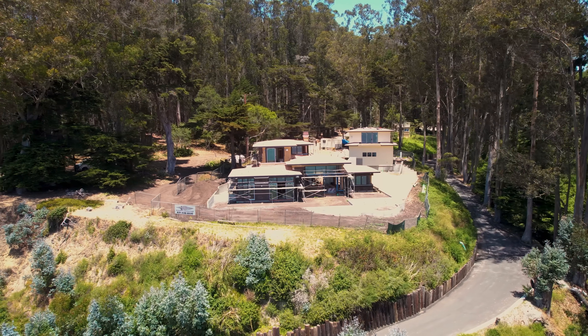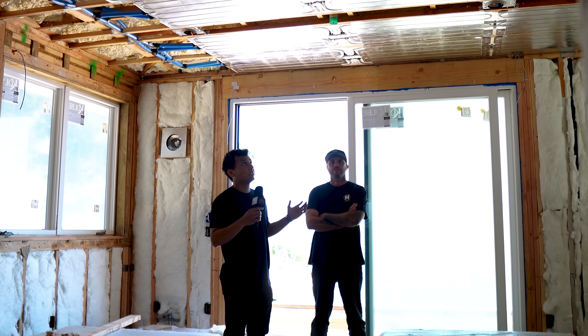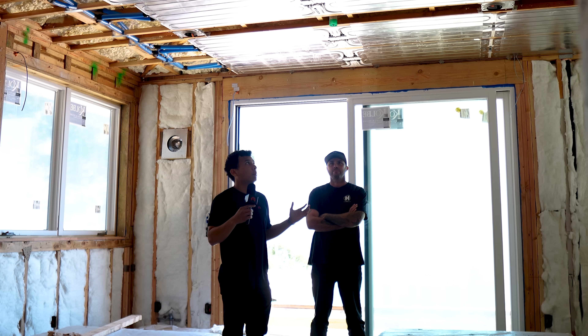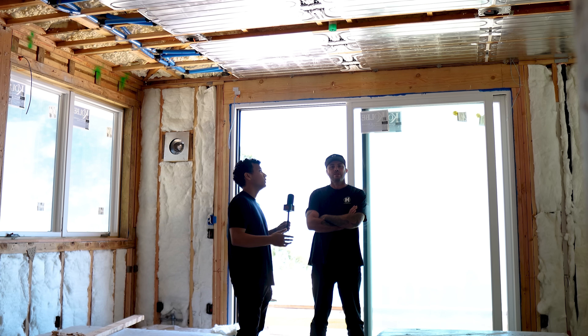All right everyone, I'm here with Wyatt, who has been an installer for us for quite a while with Hydronica. He's done plenty of these systems — some have been really complex, some more simple. And Wyatt, I'm just really wondering how has this system come along and how is it different from other systems you've installed?